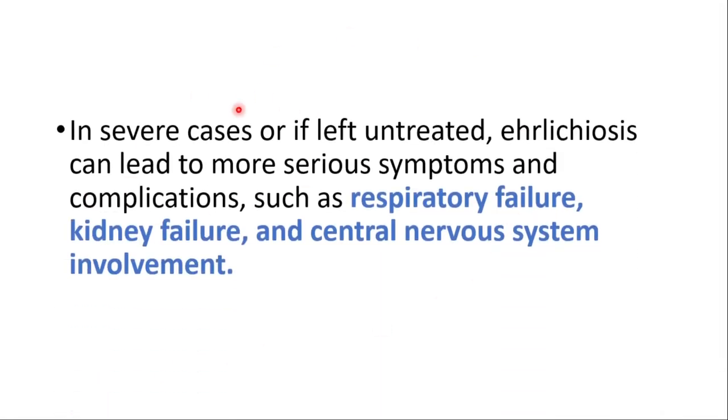But in severe cases, or if left untreated, ehrlichiosis can lead to more serious symptoms like respiratory failure, kidney failure, and central nervous system involvement.